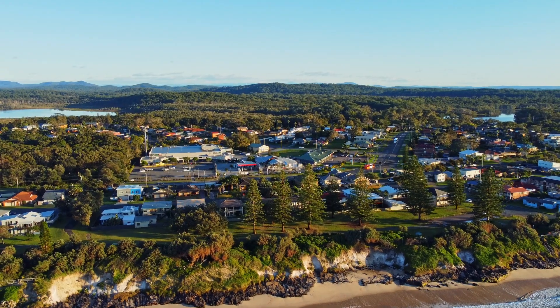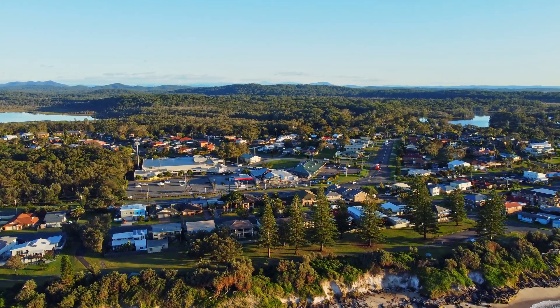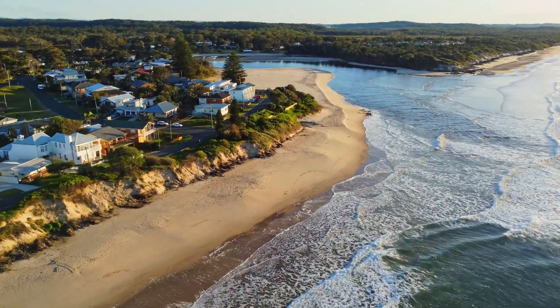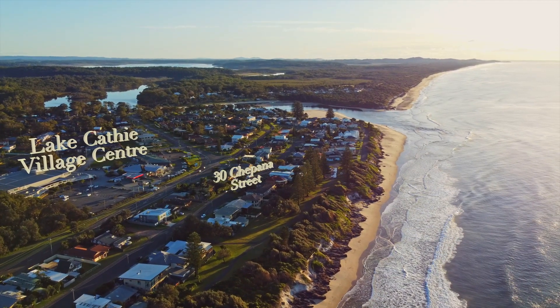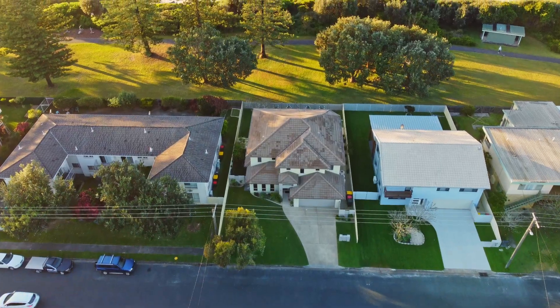Located in the seaside town of Lake Cathie, just 20 minutes south of Port Macquarie. Pristine beachfront, a minute's stroll from the backyard, and local shopping centre a short level 400 metre stroll. It's the perfect family home and the perfect location. Don't miss the opportunity to call 30 Chepana Street home.